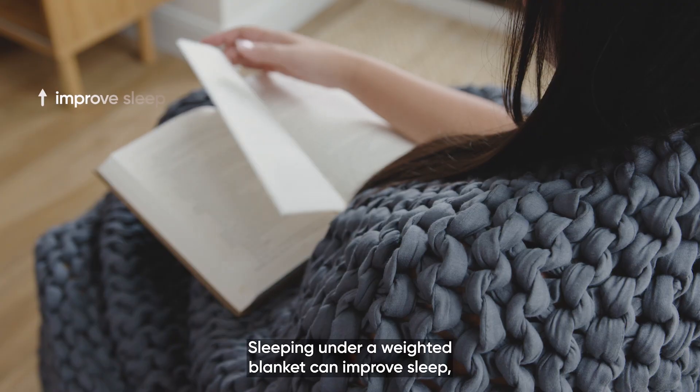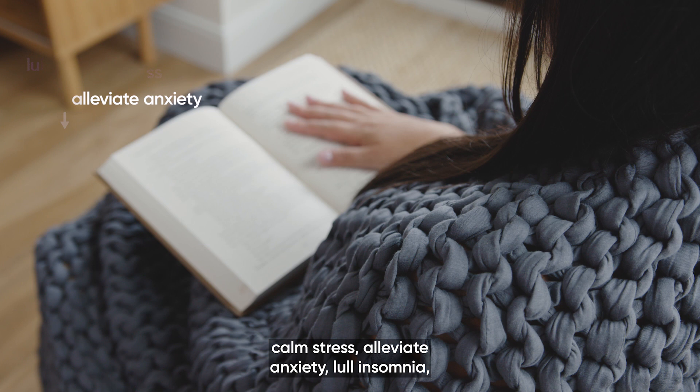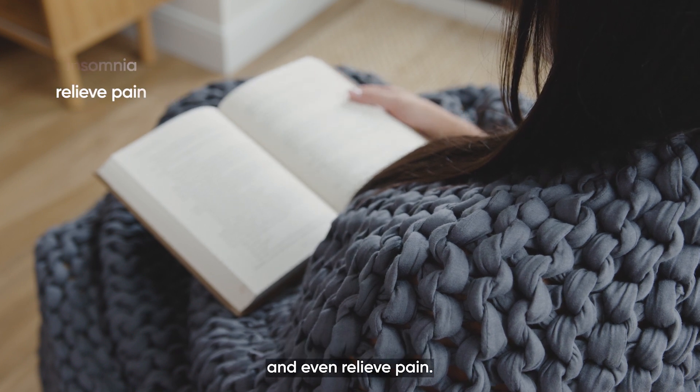Sleeping under a weighted blanket can improve sleep, calm stress, alleviate anxiety, lull insomnia, and even relieve pain.